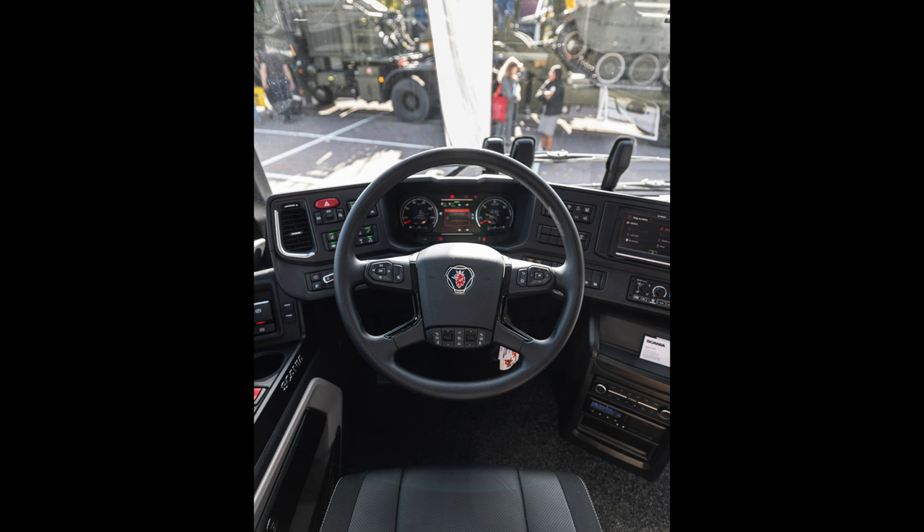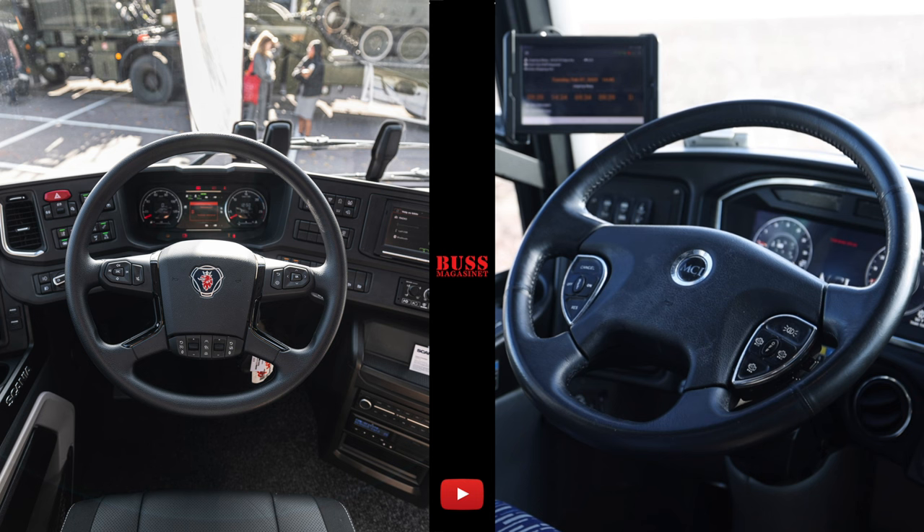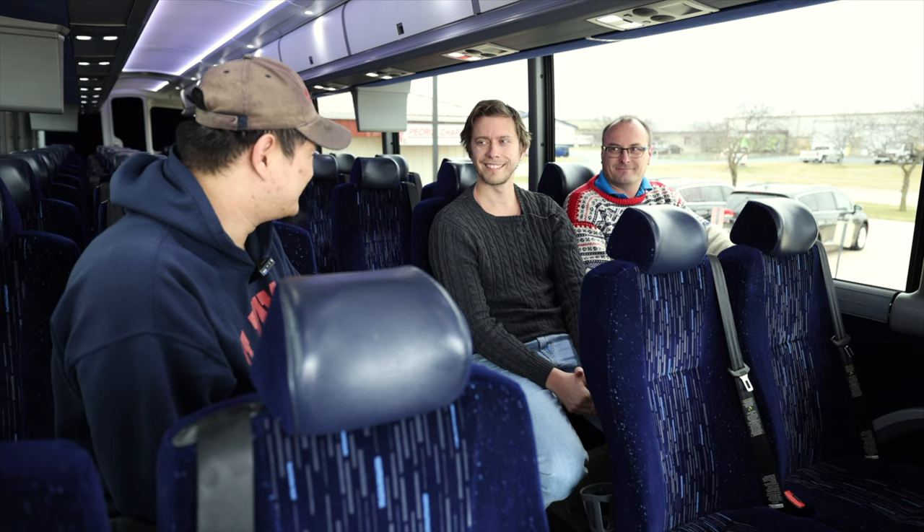I looked at a picture of the Scania Touring's cockpit and after listening to what you guys said about the MCI, I found them to be quite similar. In Europe they always say that buses in America look very old even when brand new, and this being a 2020 model, I didn't find the dashes that different. But then you said the Scania Touring was designed in 2010, which confirms a 10-year design lag between US bus design and European bus design.